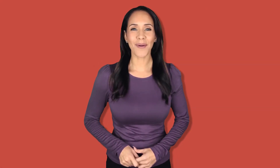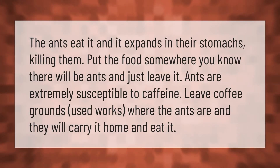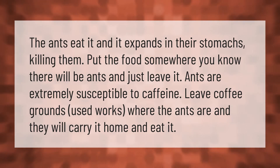The ants eat the food and it expands in their stomachs, killing them. Put the food somewhere you know there will be ants and just leave it. Ants are extremely susceptible to caffeine — leave used coffee grounds where the ants are and they will carry it home and eat it.